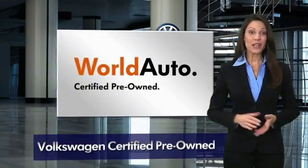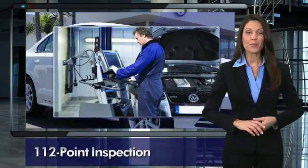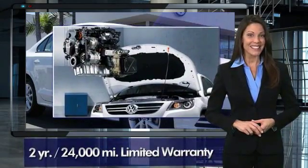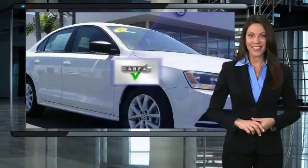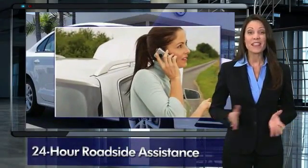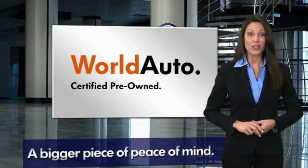Every certified pre-owned Volkswagen comes with a 2 year or 24,000 mile bumper-to-bumper limited warranty, 24 hour roadside assistance, and peace of mind knowing that it passed a comprehensive 112 point inspection.